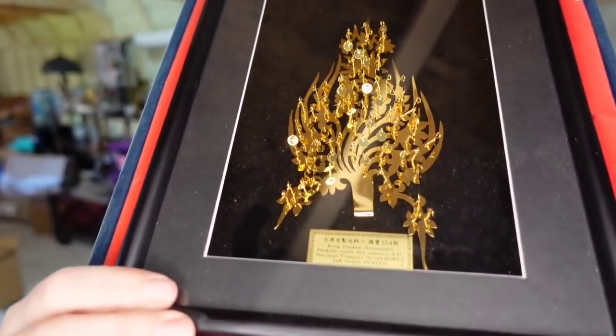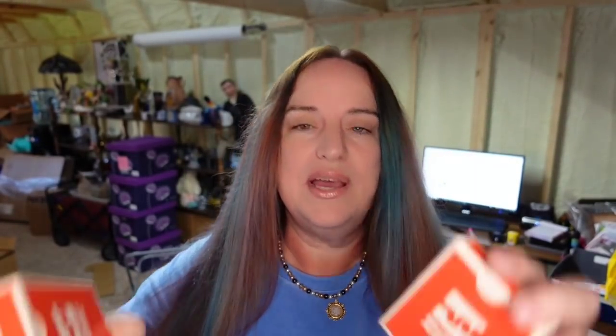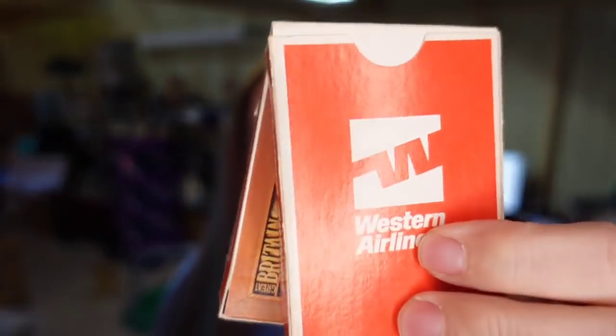Next is a King Murray Ong's gold crown ornament in a nice display box. I paid $5 at the flea market. It took about 7 to 8 months and sold for $17.86 — about a $10 profit. Up next are some vintage Western Airlines playing cards with all the states on them. I got these for less than $0.50. They took over a year to sell for $7.34, plus the buyer paid $5 in shipping — about a $5 profit.